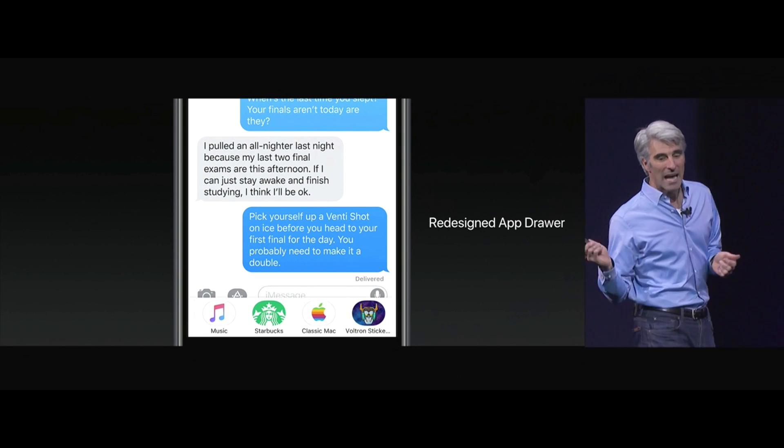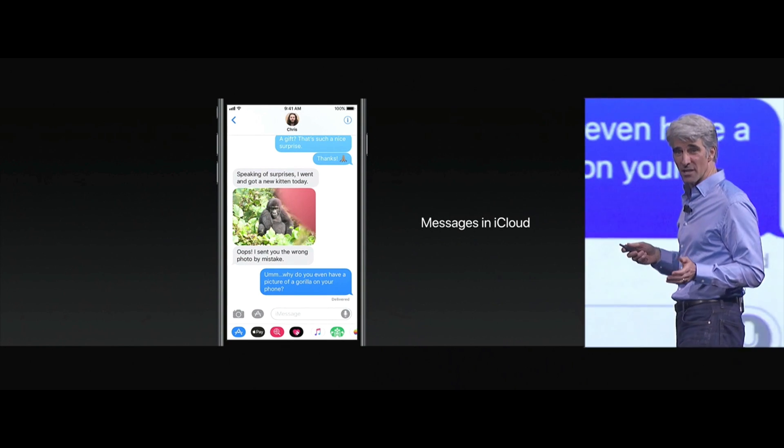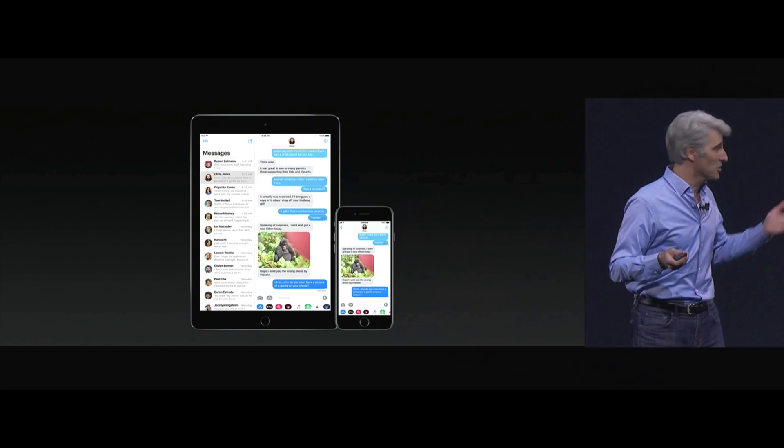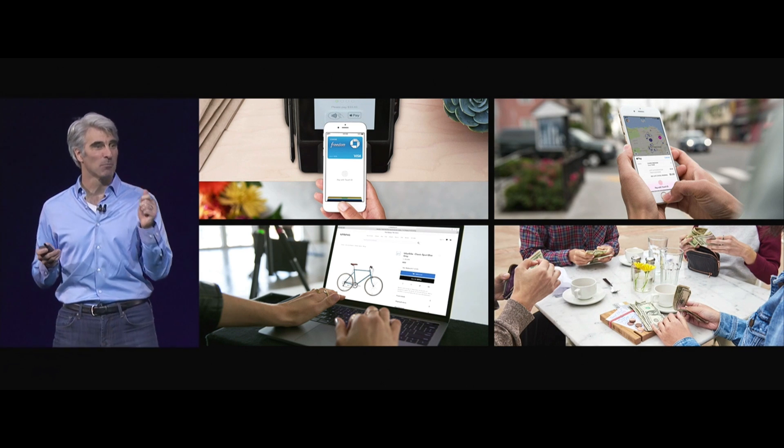You can bring them up, scroll through them, and tap into any app. Now the big story with Messages is Messages in iCloud — all of your conversations are automatically synchronized. And that's Apple Pay for person-to-person payments, so you can send and receive money right in your Messages thread. Of course, when you send it, you authenticate securely.